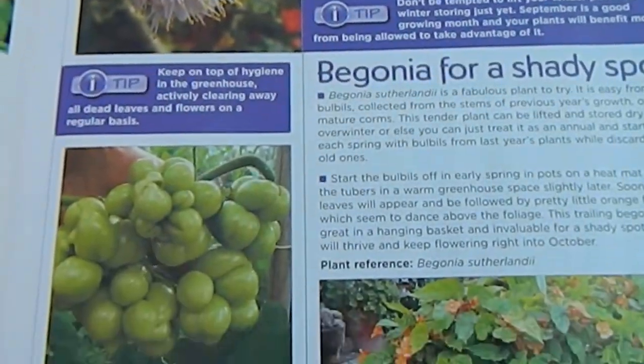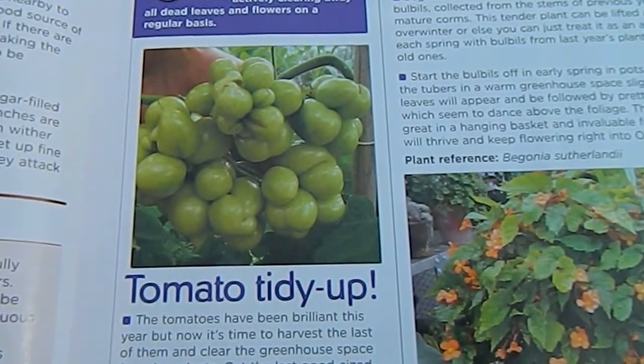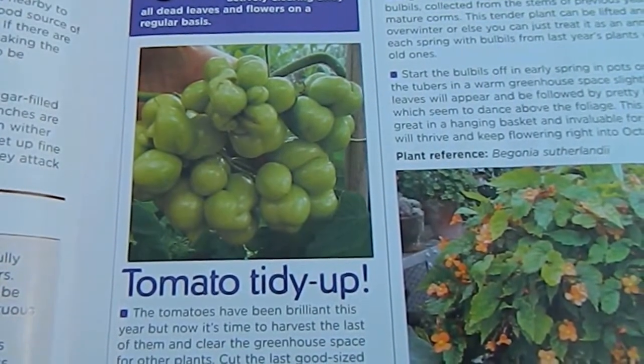Down here we have a little article on tidying up tomatoes, because September is the time for taking the tomatoes out of the greenhouse really.